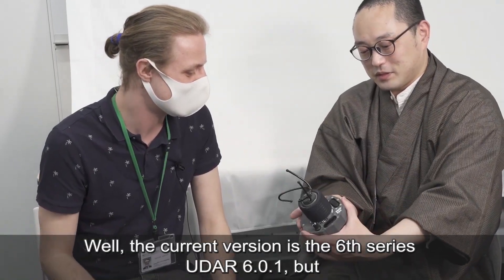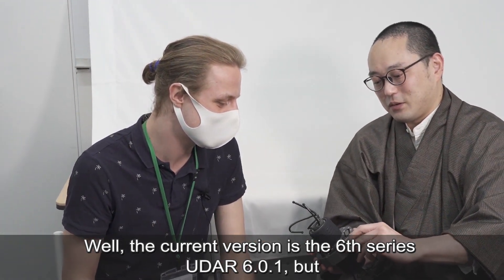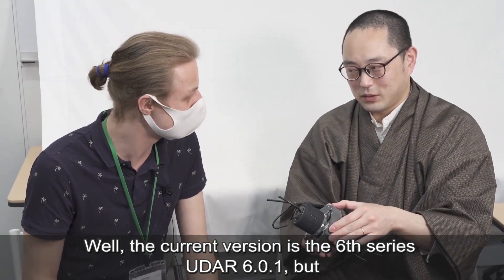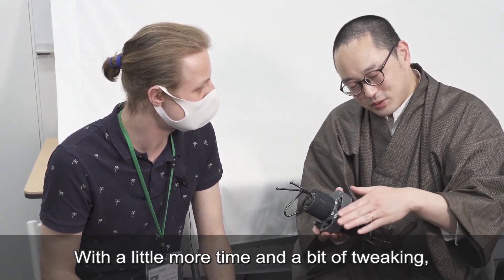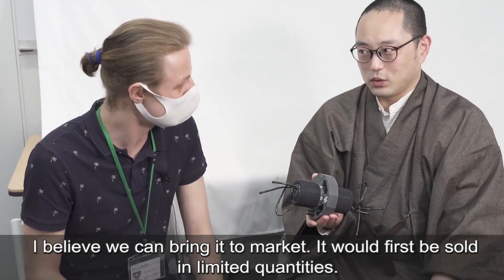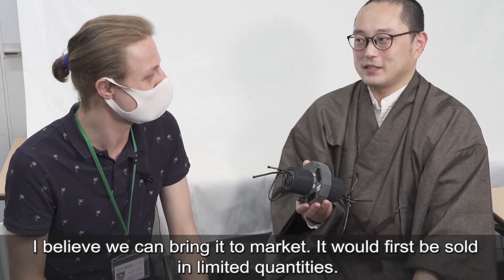So, in the future, do you have any plans to sell the UDA? This is UDA 601. I've made a 6 series. Thank you very much, really, really interesting tech.